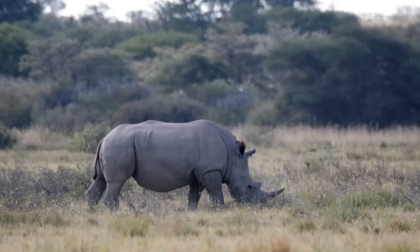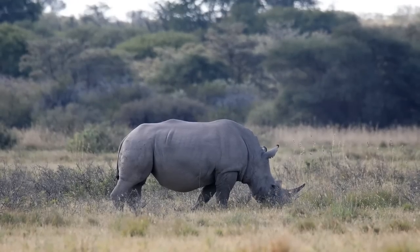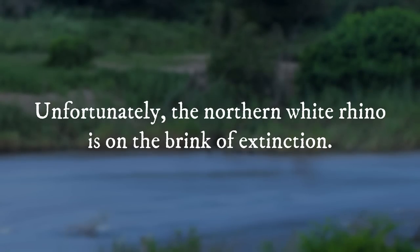White rhinoceroses, often known as square-lipped rhinoceroses, are the largest living rhinoceros species. The southern white rhinoceros and the northern white rhinoceros are two subspecies of white rhinoceros. Unfortunately, the northern white rhino is on the brink of extinction.